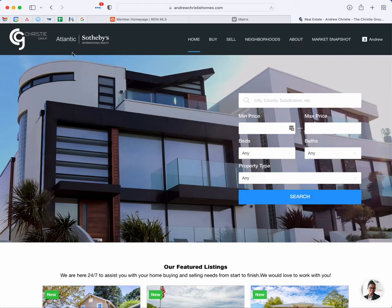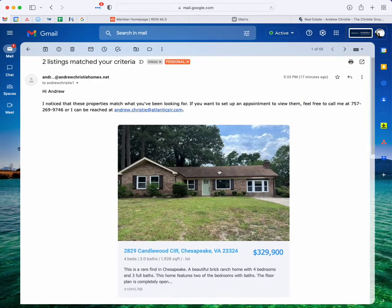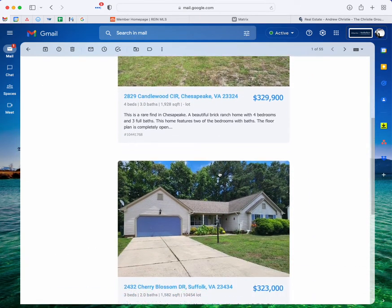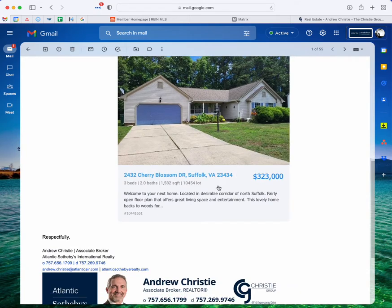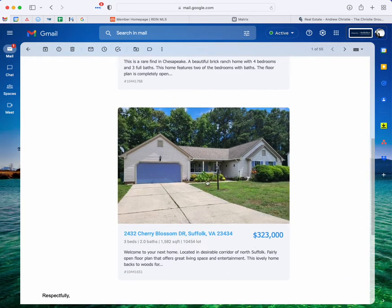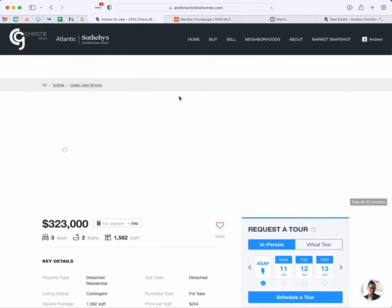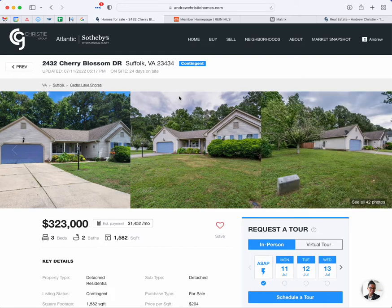If you've been using the website, there is a good chance that you've gotten an email similar to this one from us, letting you know that these properties are listed for sale and they're on the market. You can click on any one of these properties — either in the photo or in the description area at the bottom — and it's going to link you to our site, AndrewChristieHomes.com, and provide all of the data and details about that particular listing.